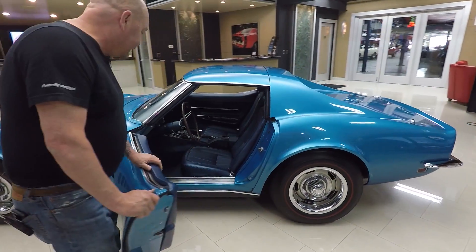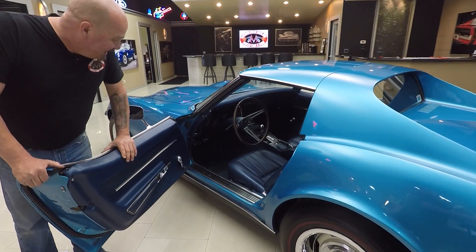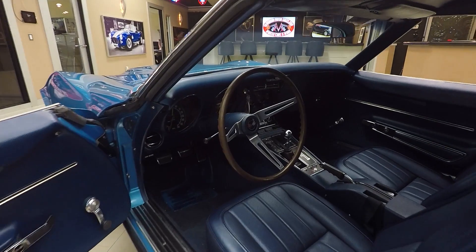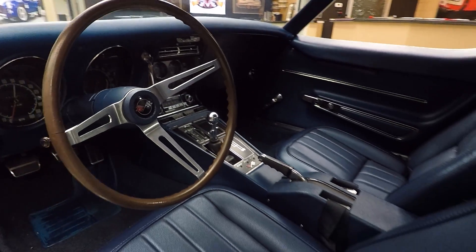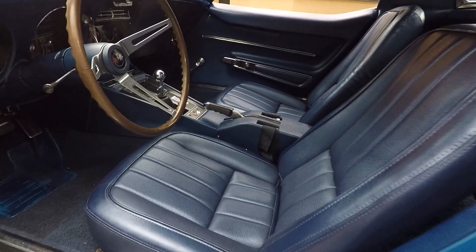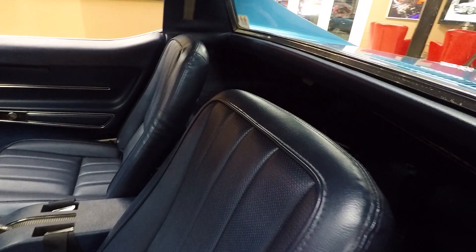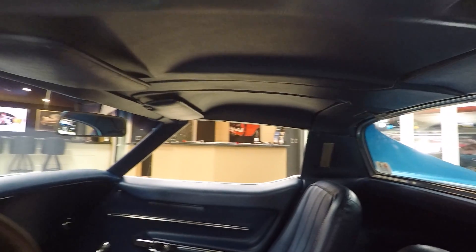Look at that interior — it's in beautiful shape. This thing's a blast to drive. All the interior's in great shape: the center console looks good, the dash looks great, the upholstery on the seats is in beautiful shape. It's just a hoot to drive, I had a blast.